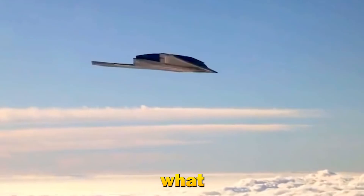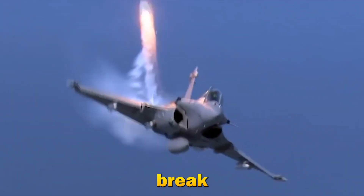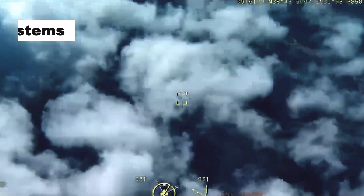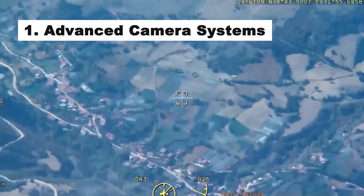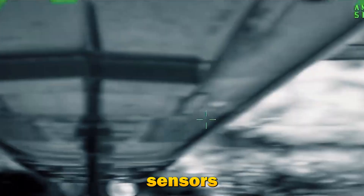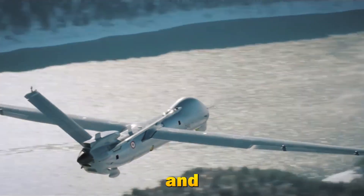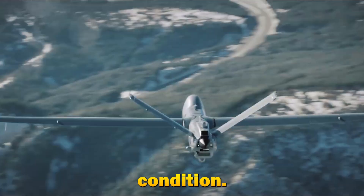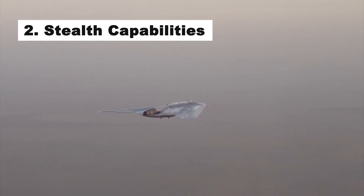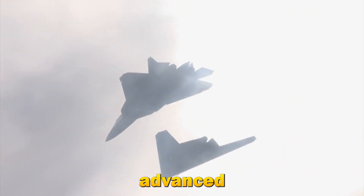So, what makes modern surveillance drones so advanced? Let's break down some key features. First, advanced camera systems: equipped with high-resolution cameras, infrared sensors, and night vision, these drones capture detailed images and videos in any condition. Second, stealth capabilities: designed to operate undetected, many drones have low noise profiles and advanced camouflage.